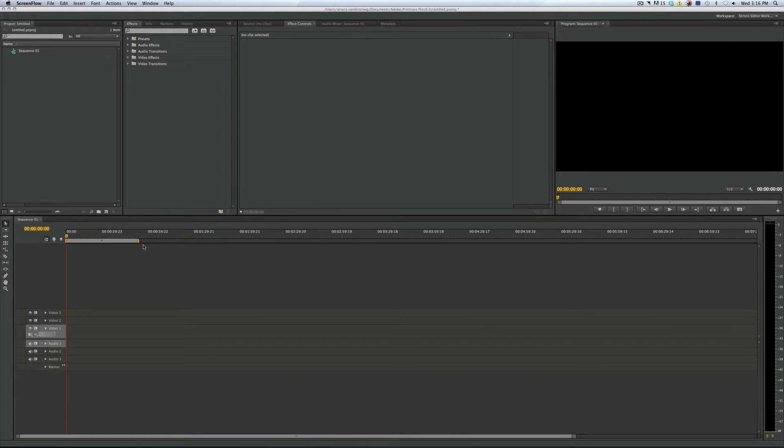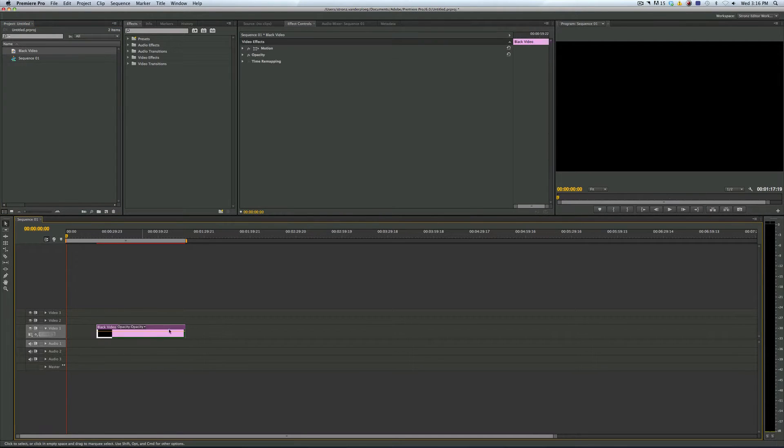We've recently switched from Final Cut 7 to Premiere Pro at work, and I've been having an issue with Premiere. When I make a black video here and work on footage in my timeline, it would be pretty sluggish and lag behind, and there'd be a delay between my cursor and the video.